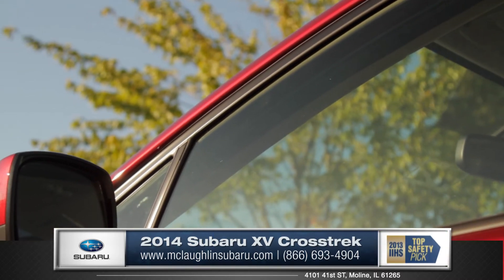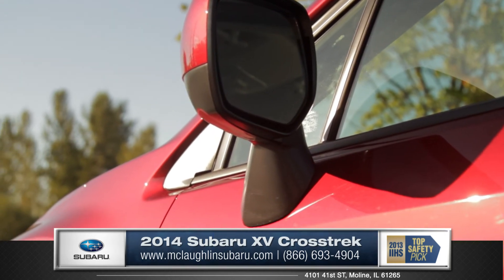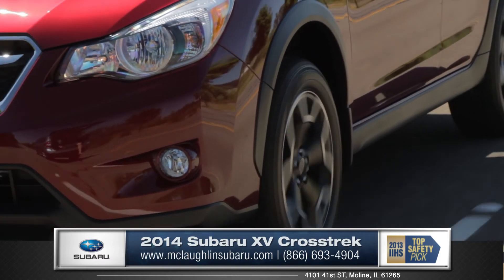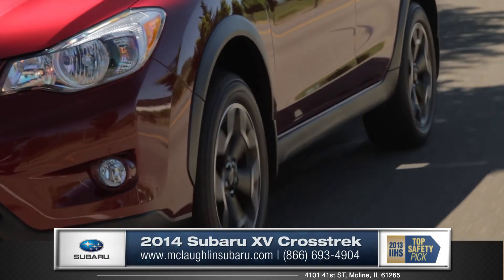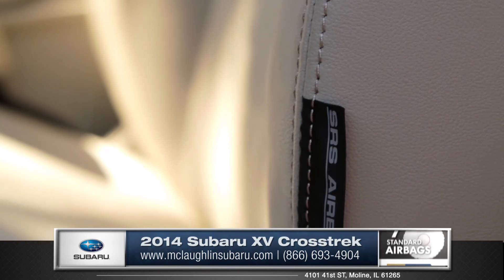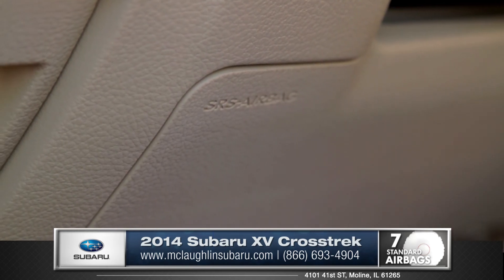The XV Crosstrek ring-shaped reinforcement frame is designed to shield and protect in the event of a collision. Electronic brake force distribution and vehicle dynamic control are two features that really help you have full control on any kind of road. There are also seven strategically placed airbags, even including a driver's knee airbag.